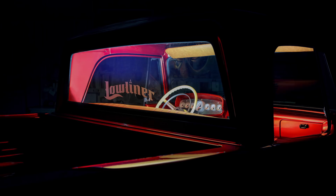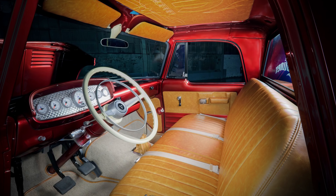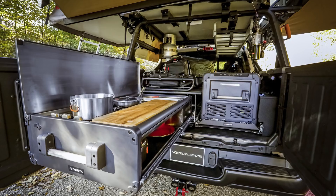Ram also got two truck concepts, starting with the 1968 Dodge D200 Mopar Lowliner concept, which took a 1968 Dodge heavy-duty pickup frame with a lowered and lengthened wheelbase, and they also stuck a 5.9L Cummins diesel engine under the hood. The second was the 2020 Ram 1500 Rebel OTG concept — OTG also stands for off-the-grid — built specifically for off-road capabilities and over-landing.